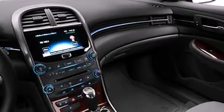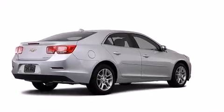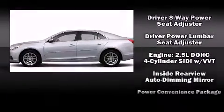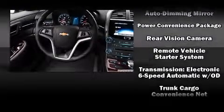Chevrolet ensures the safety and security of its passengers with equipment such as head curtain airbags, front and rear side impact airbags, traction control, brake assist, a panic alarm, OnStar, and four-wheel disc brakes with ABS. This car was designed with safety in mind, allowing you to drive with even greater assurance.